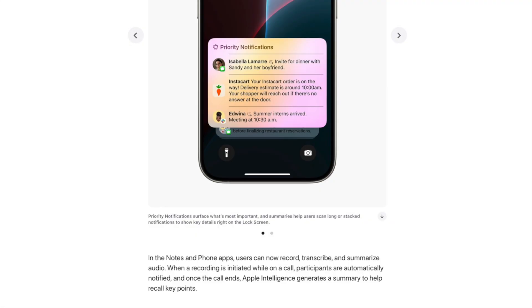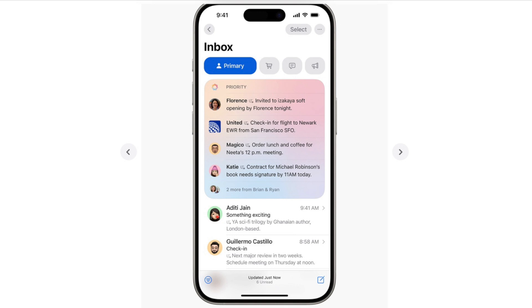We also have Priority Notification Center. Priority notifications pop up at the top of your notification center — for example, an important text about dinner tonight at six o'clock will shoot to the top. The same applies to the Mail app: Apple Intelligence will create a priority mailbox. Flight tickets will show up at the top on the day they're needed.